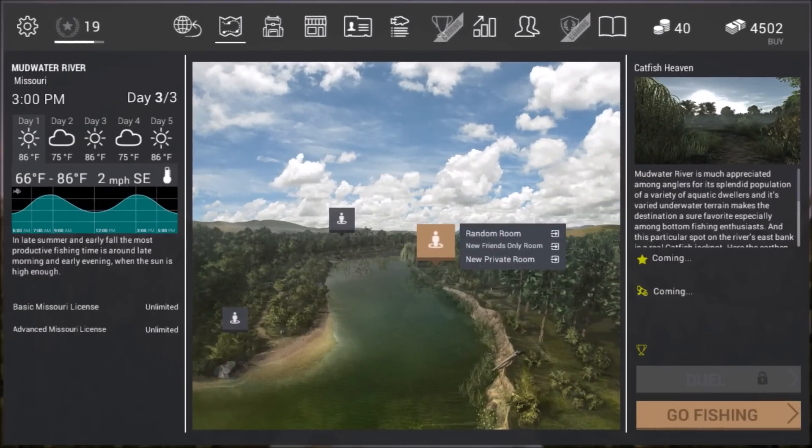Hey guys, this is Hawkeye and I am back with Fishing Planet. We are in Missouri at Mudwater River and what we're going to be going after today is something we haven't tried before. We're actually going to be fishing for freshwater drum.